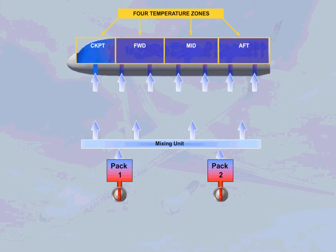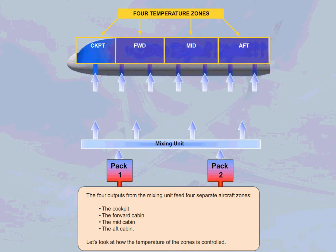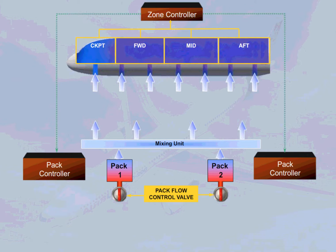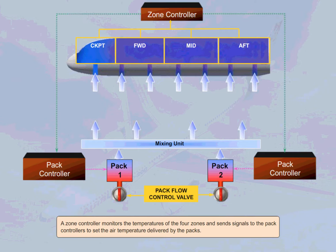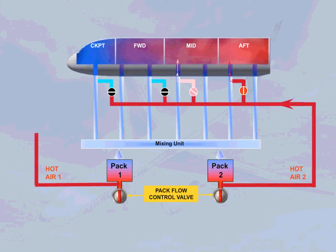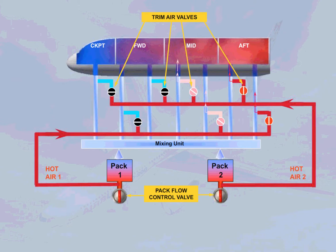Let's look at how the temperature of the zones is controlled. A zone controller monitors the temperature of the four zones and sends signals to the pack controllers to set the air temperature delivered by the packs. Normally, cold air is delivered by the packs and sent to the four zones. Since different areas may require different amounts of cooling or heating, hot bleed air can be added via trim air valves to achieve the demanded temperature for a zone.